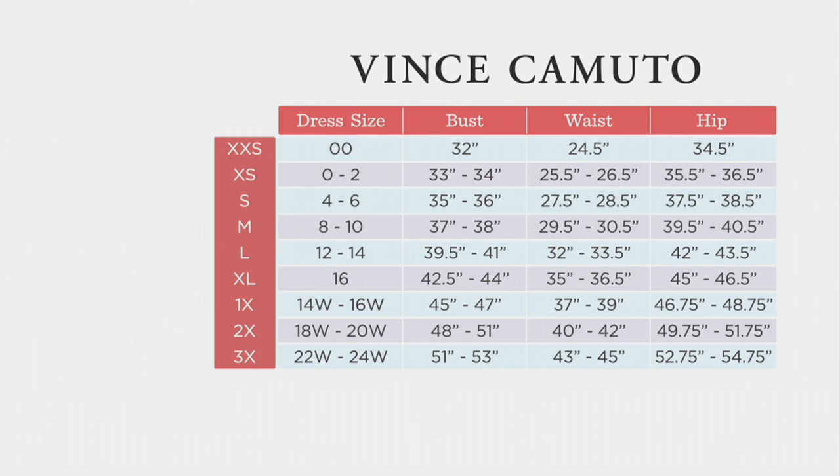Take a look at those measurements to make sure. Sizes run extra-extra-small through 3X. The length on this ranges from 24 inches to about 28 and a half inches.